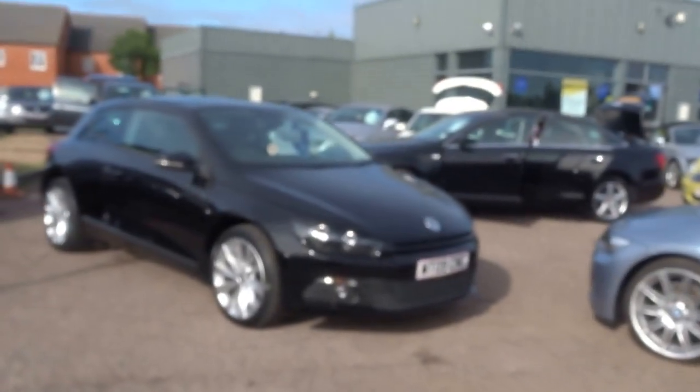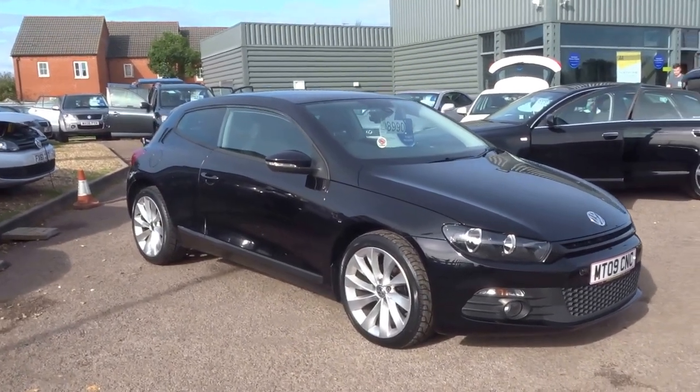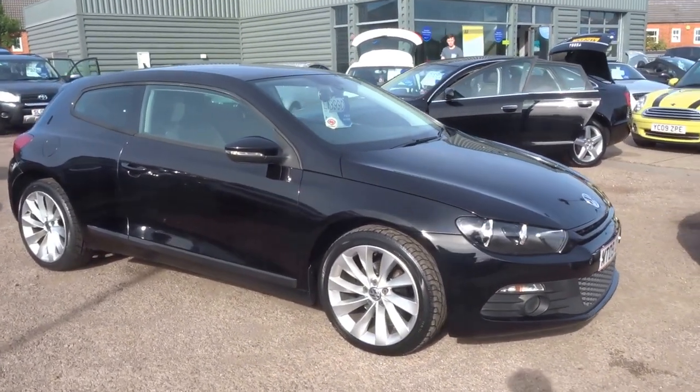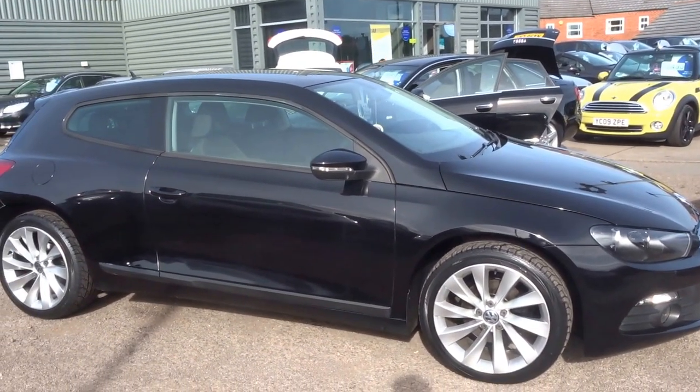I'm George. Welcome to Country Car. I'm just going to walk you around this lovely Volkswagen Scirocco, only just coming to stock today with us. It's covered just 68,000 miles. We have this vehicle up for £8,990.